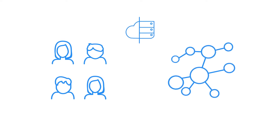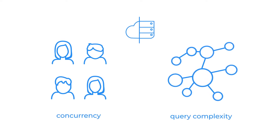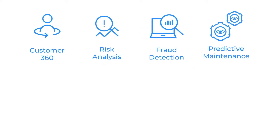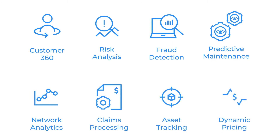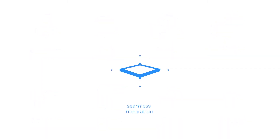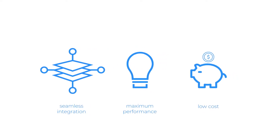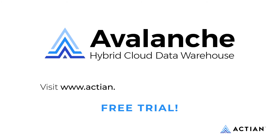Actian Avalanche's innovative hybrid architecture, designed for enterprise-class workloads with high levels of concurrency and query complexity, powers a broad spectrum of data-intensive use cases to deliver real-world solutions that can transform your business and deliver a competitive advantage. It seamlessly integrates with your existing infrastructure while delivering maximum performance at low cost. To learn more about Actian Avalanche and to start your free trial on AWS or Azure, visit actian.com/avalanche-architecture today.